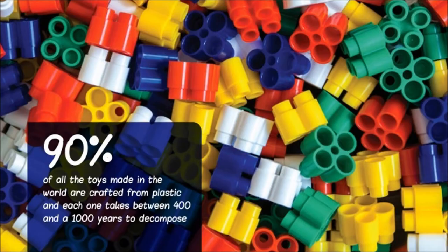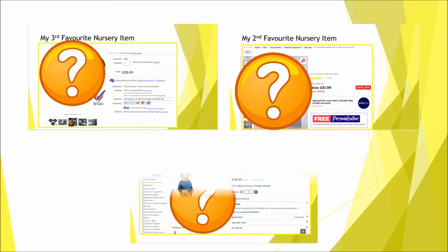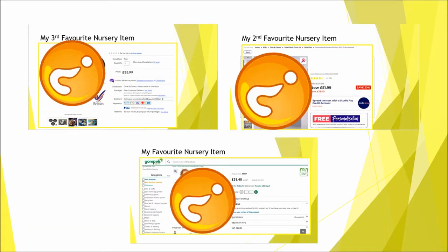Although it's your decision to buy whatever you want, I would always suggest getting good quality items as opposed to a lot of cheap plastic, as plastic toys and resources don't usually last very long and you'll probably have to replace them quite regularly. At the end of the video I will also let you know my three favourite things I have bought for my nursery, so make sure you stick around to the end.